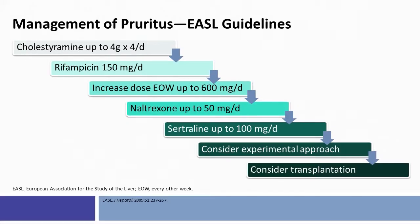Finally, this is a very helpful treatment algorithm provided by EASL from the guidelines. The starting point is usually with cholestyramine up to four grams, four times per day. If that's ineffective, moving on to rifampicin 150 milligrams per day, which can be increased. Next, if rifampicin fails, naltrexone up to 50 milligrams a day, and finally sertraline up to 100 milligrams a day. And in intractable pruritus, one always has to consider liver transplantation.